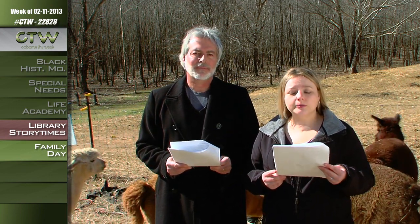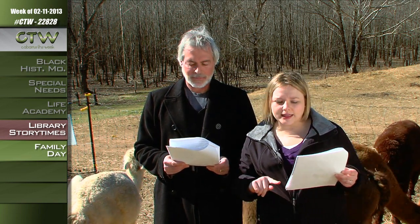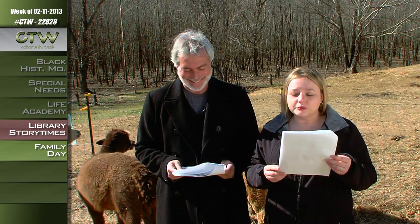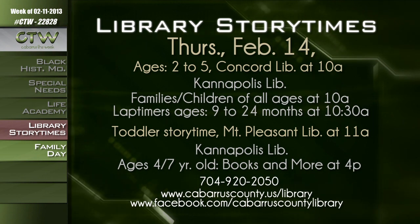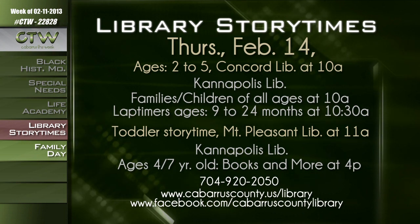Use this upcoming Valentine's Day to share a love of reading with your family. The Concord branch will hold a preschool story time for ages 2 to 5 at 10 a.m. on Thursday, February 14th. The Kannapolis branch will host a family story time for all ages at 10 a.m., followed by a lap time story time for ages 9 to 24 months at 10:30 a.m. The Mount Pleasant branch will host a toddler story time at 11 a.m. on February 14th. The Kannapolis branch also hosts 'Books Them More' at 4 p.m., a read-aloud book club for children ages 4 to 7. Many story times recur weekly, so check the library calendar for dates and times.